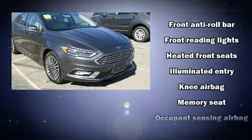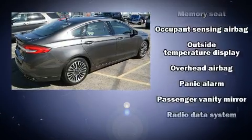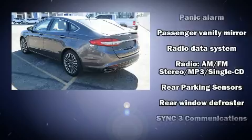Ford also prioritized safety and security by including ignition disabling, an emergency communication system, and four-wheel disc brakes with ABS.